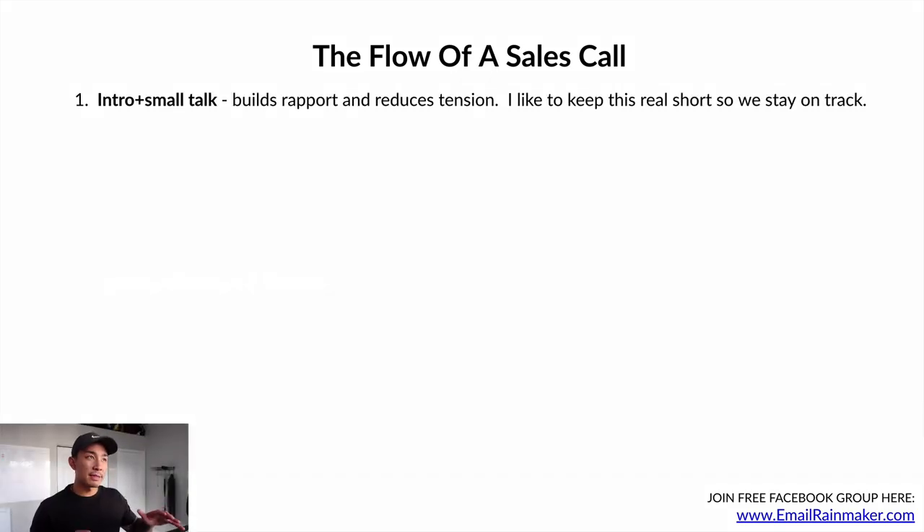The sales call starts with an intro and some very short, light small talk. You can ask about the weather or ask them where they're calling in from. This builds rapport and reduces tension. Keep it short — don't spend five or ten minutes talking about sports or whatever. Be respectful of both your and your prospect's time.